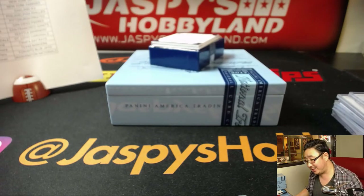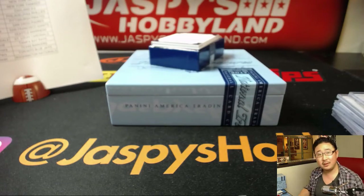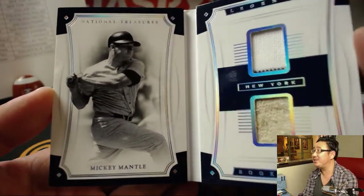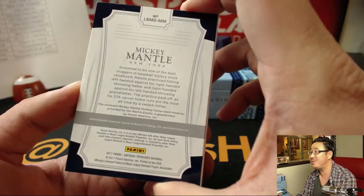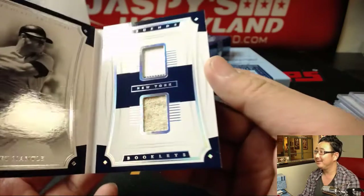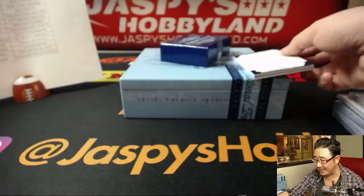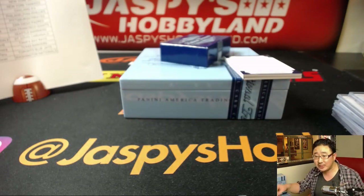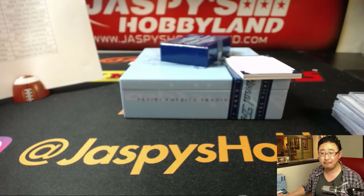Last but not least, Legends Booklet Materials, 17 out of 25. The Mick — Mickey Mantle. A couple pieces of his jersey right there. That is amazing. Mickey Mantle fantasy game-used material provided by the Mantle Estate. Nice. 17 out of 25, Mickey Mantle going to Ed Aarons. The Ed's closing out the break right here. Thank you, Edwards. Thank you, everybody. That was the first half of the case and looks like a great case. We should do the second half. That's on jazbeeshobbyland.com right now. That was 2017 Panini National Treasures Baseball, pick your team number 11 on a Thursday night. We'll see you next time.